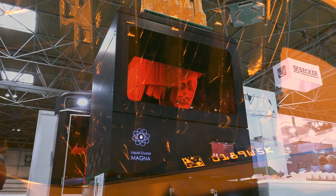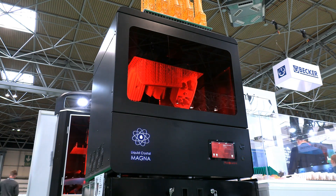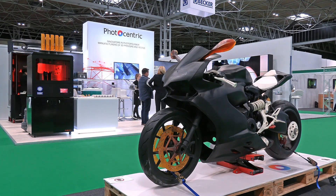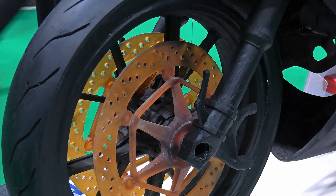On the Photocentric stand, their Liquid Crystal Magna 3D printer is getting its first outing at a UK trade show. Photocentric's 3D printers use LCD screens to image object layers, with the Liquid Crystal Magna based on a 23.8-inch 3840 by 2160 panel. To demonstrate the capabilities of their technology, Photocentric have arrived at TCT with a full-size prototype of a motorbike that they have 3D printed entirely in resin.